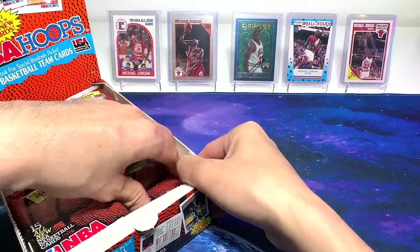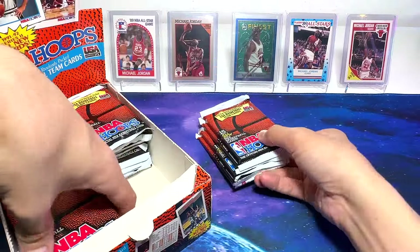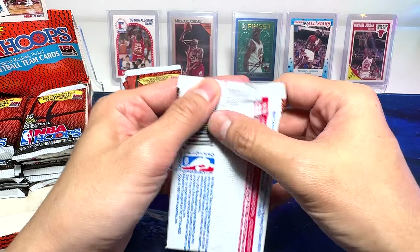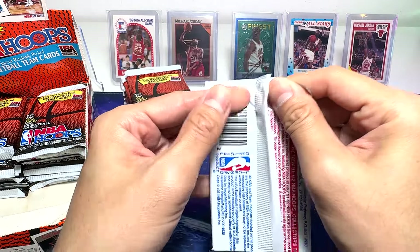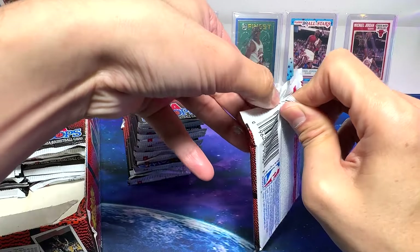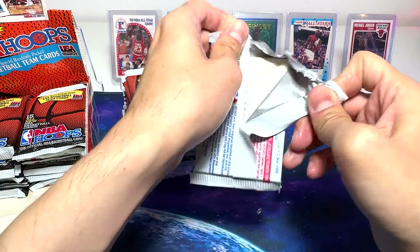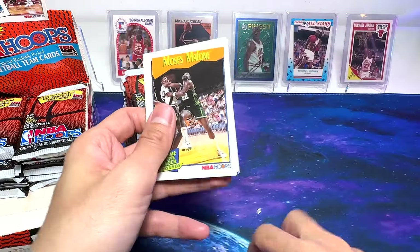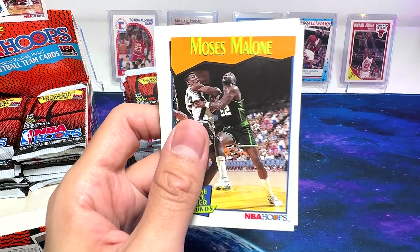We'll be keeping some of them for future breaks. So let's get some packs out first. NBA Hoops 91-92. Early 90s cards is pretty cool, because you'll get to see some really good 80s stars as well as the 90s stars. Let's have a look.